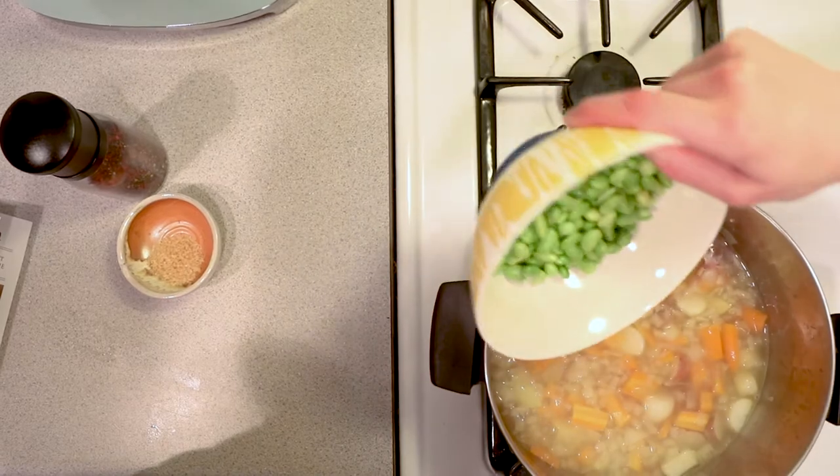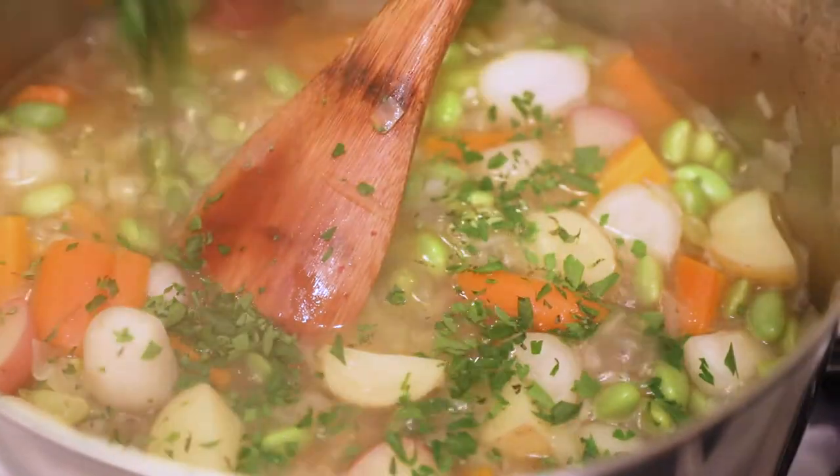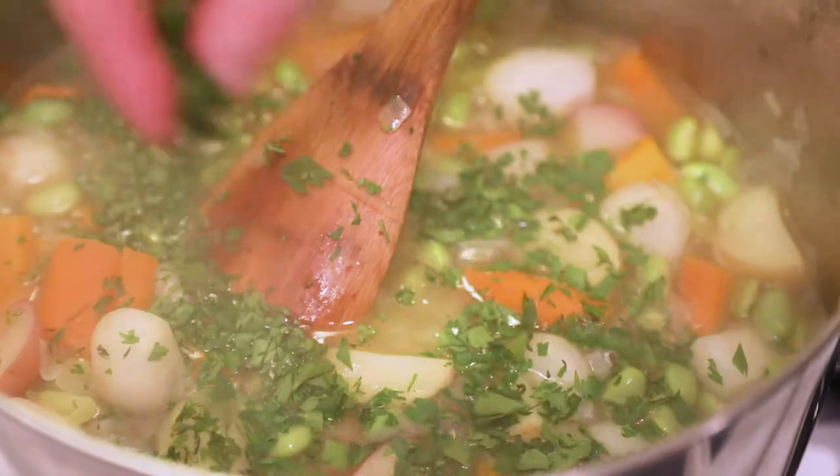Edamame, which are young soybeans, they're actually a complete protein, so they're a great source of plant-based protein for your body.